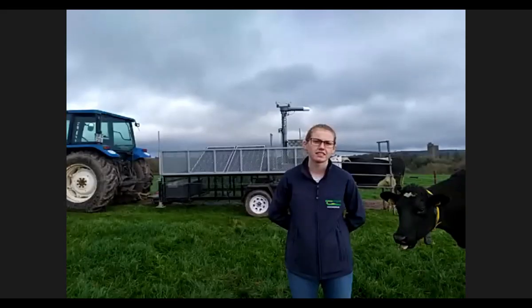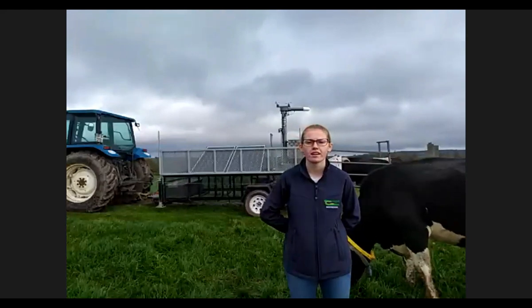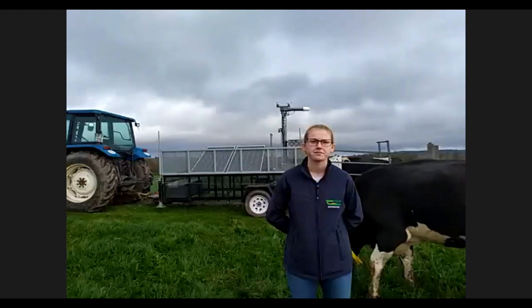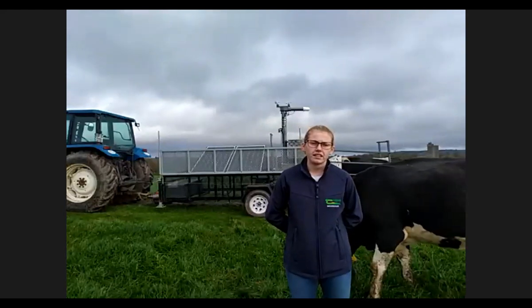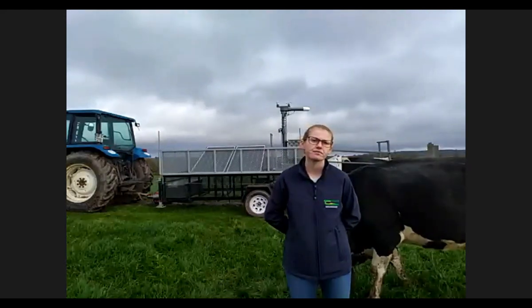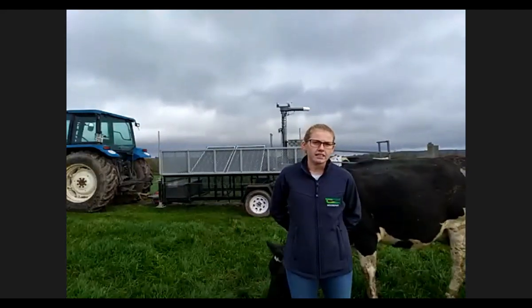We'll now switch over to John McCabe, who is out in the field near the advisory building in Moorpark with Katie. Katie Stairsmore is going to give a rundown of how methane is being measured in Moorpark and the machine used, and Ben Lahart will go through the current research, possible future research, and how it might relate to the breeding programme.